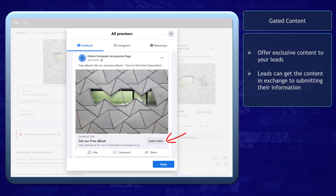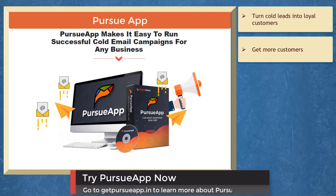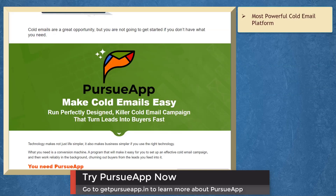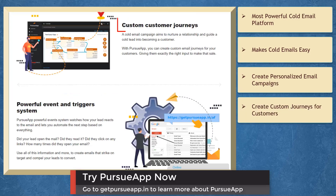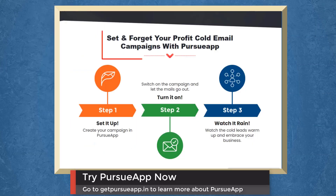If you need to turn cold leads into loyal customers, we have a marketing app that can help you get more customers with cold email marketing. Pursue app is the most powerful cold email platform compared to any other alternative. You can run perfectly designed killer cold email campaigns that turn leads into buyers fast. You can create personalized cold email campaigns, create custom email journeys for your customers, create a powerful event and trigger system, and watch how your leads react to your email. Set and forget your cold email campaigns with Pursue app.